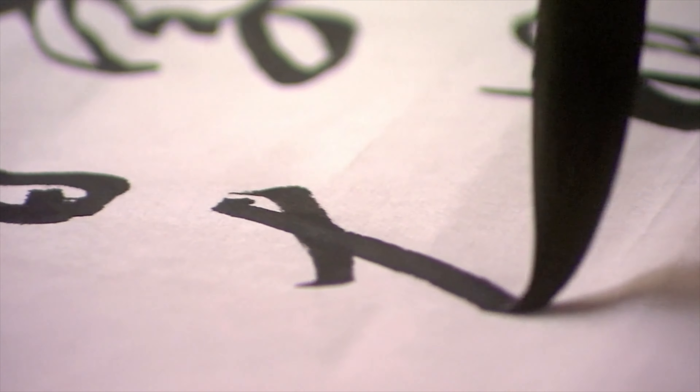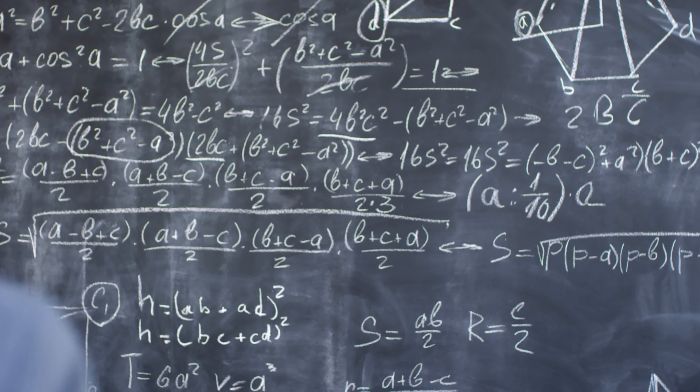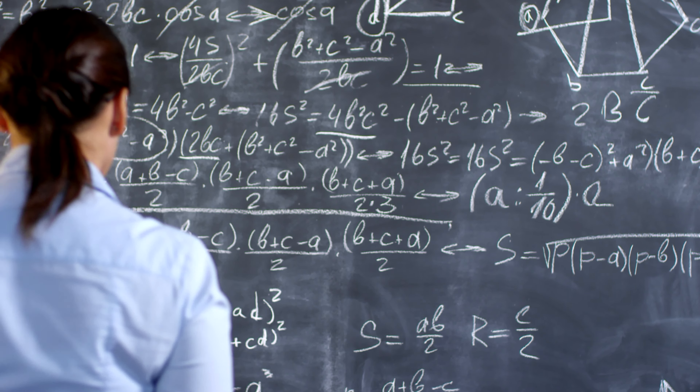Japanese is known as a difficult language to learn. One of the reasons why it's difficult is grammar words. In this video, I'm going to explain how many grammar words can be used in one sentence and how native Japanese speakers differentiate those. Here we go.